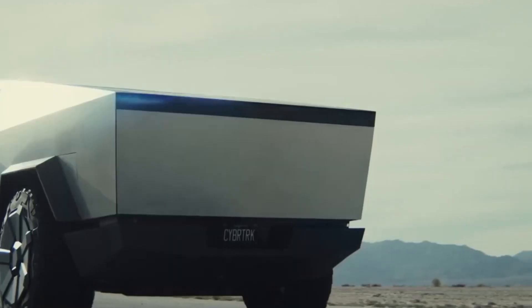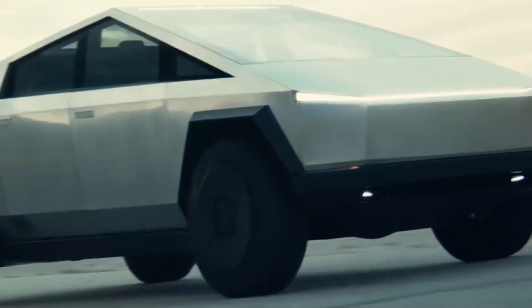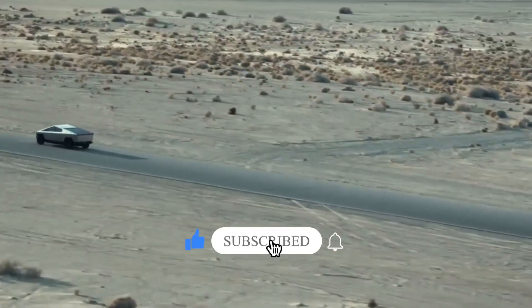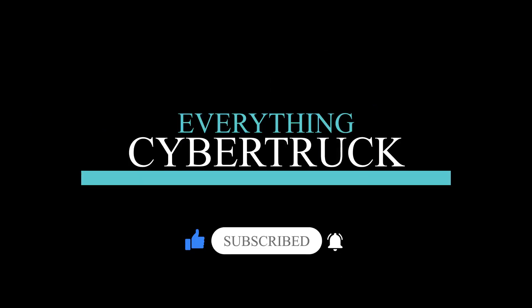If you enjoy this video, let us know in the comments section below, and why not support us by hitting that like and subscribe button. Don't forget to hit the bell icon as well so you'll be the first to know each time we release a new video. It's free.